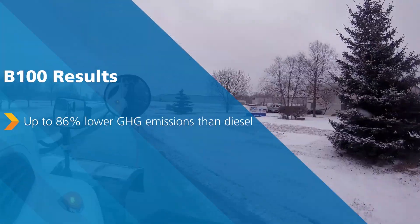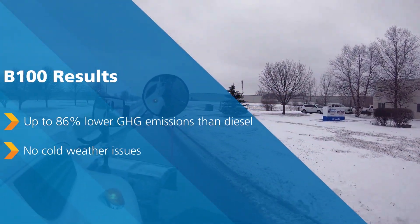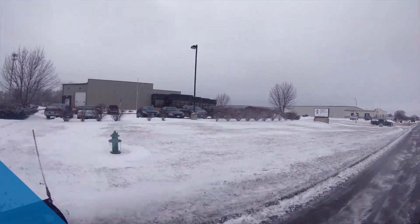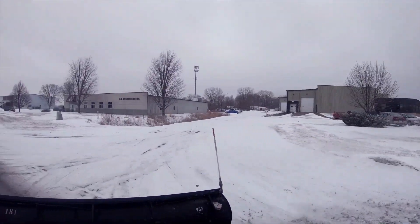We made a three-hour trip to pick up some additional salt. The trucks ran on B100 at highway speeds of 65 miles an hour and then at 25 miles an hour in town, and we've had no issues with any of that.